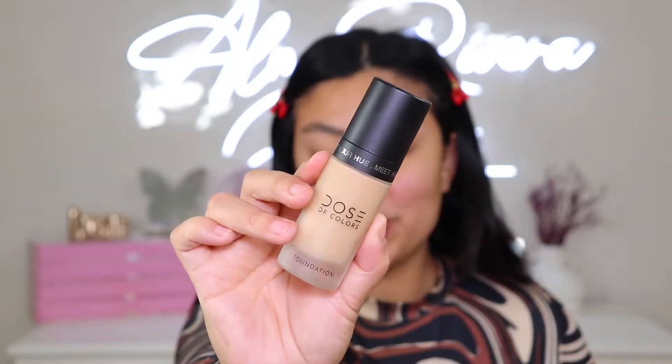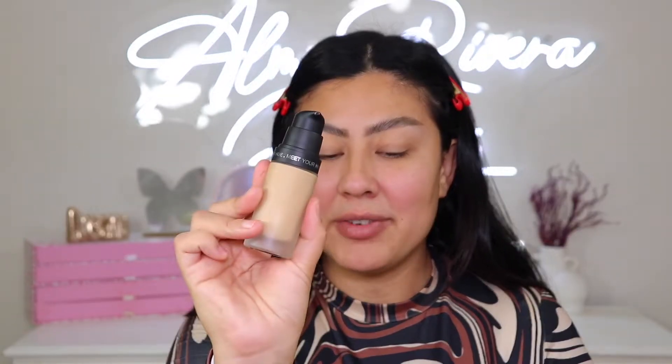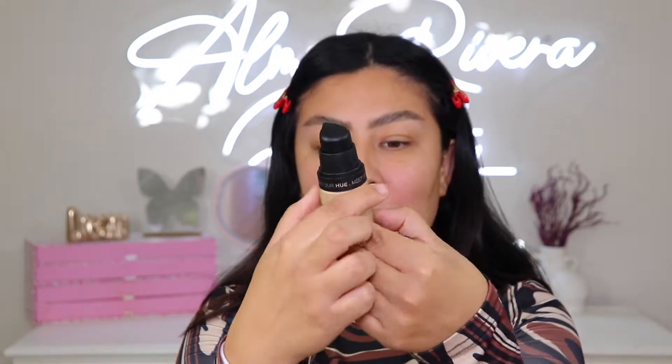Here's the packaging. Super pretty — I love the frosted packaging on this. I love when foundations look like this. It is very heavy duty. You open it up and it has a little pump. Super pretty to look at. I love how it has 'Meet Your Hue' all the way around on the packaging.